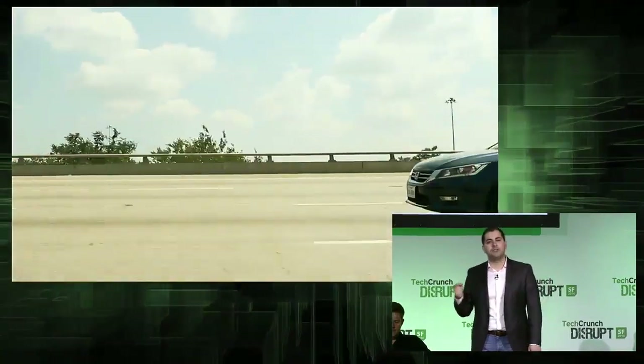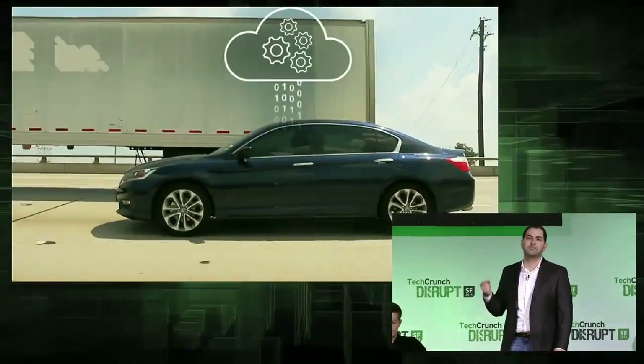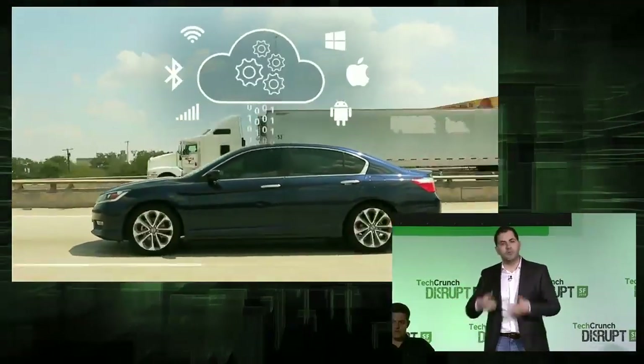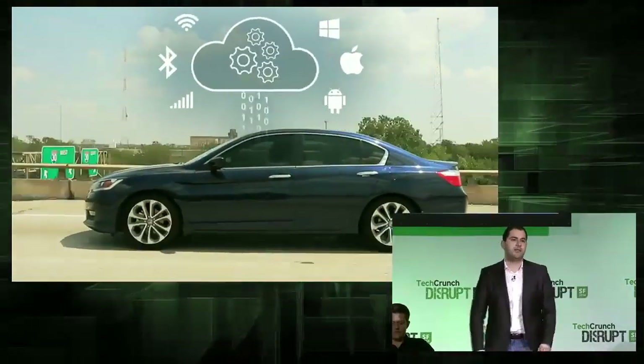Vinly is a connected car platform that enables building applications and services for your car. It can make a car manufactured after 1996 — which is almost every car on the road right now — smarter than a car that just left the assembly line.